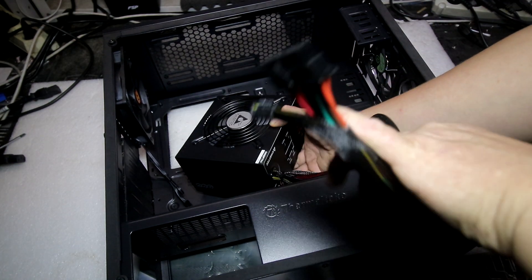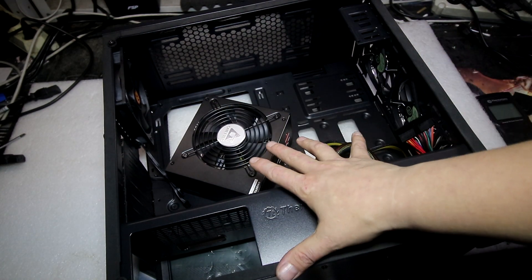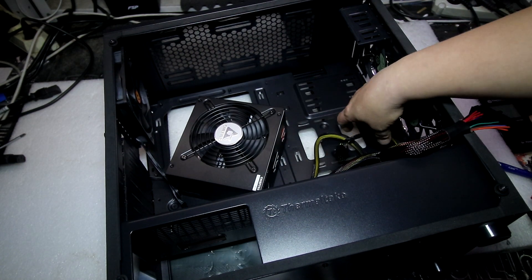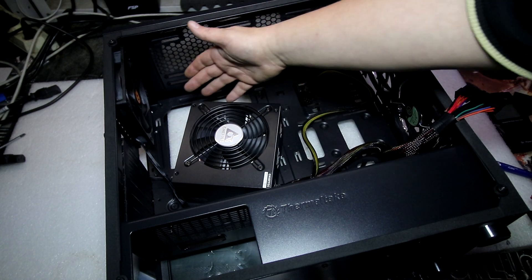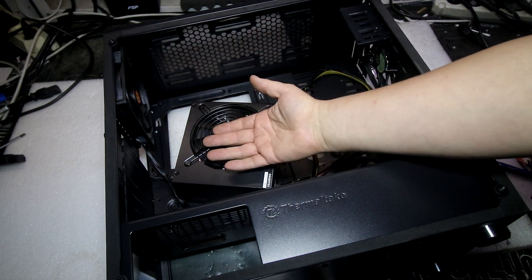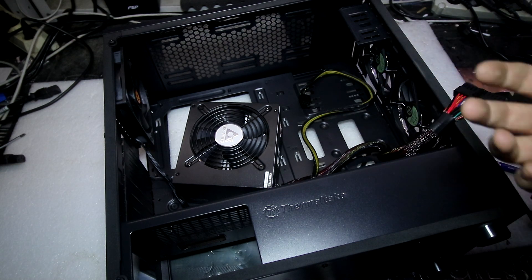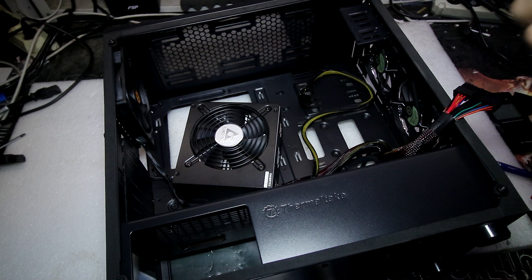В первую очередь хочу выяснить длину проводов — это очень важно. Для таких корпусов с нижним расположением блока питания провода должны быть достаточно длинные, чтобы хватило для хорошего кабель-менеджмента и дотянулись до 4-пинового или 8-пинового подключения материнской платы. Сейчас нагружу этот блок питания хорошо — он рассчитан на 550 Вт. Посмотрим, как это работает и какие напряжения показывают на линиях.